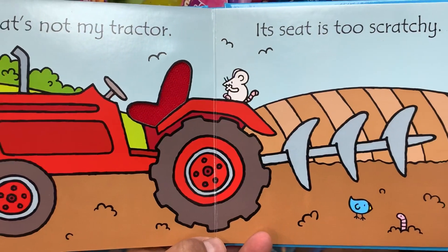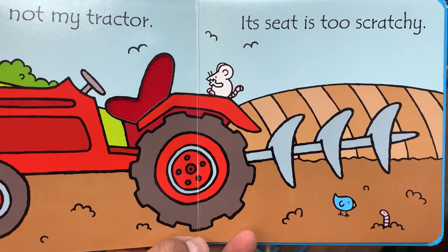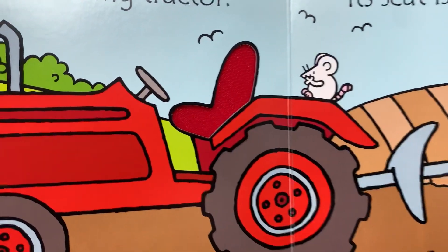That's not my tractor — its seat is too scratchy. Scratchy seat.